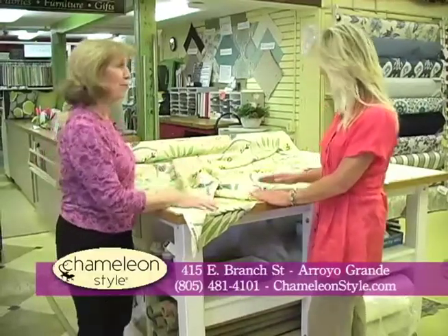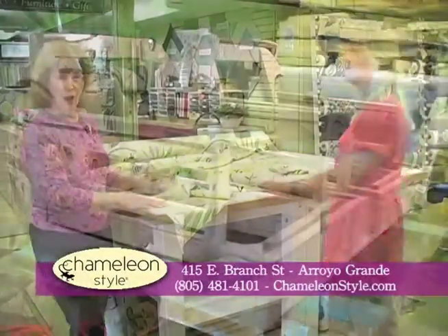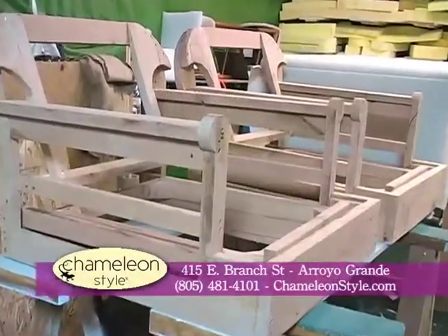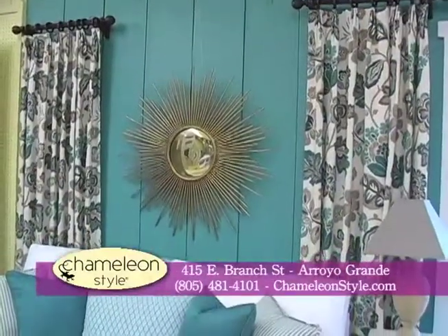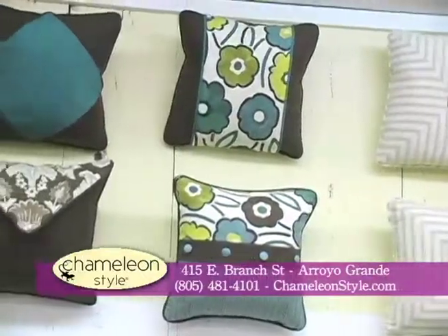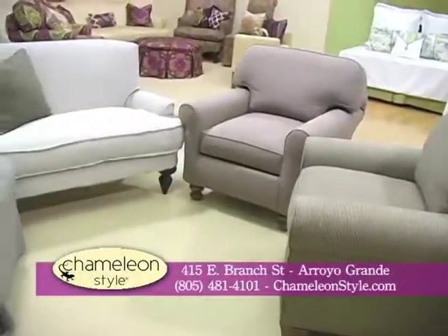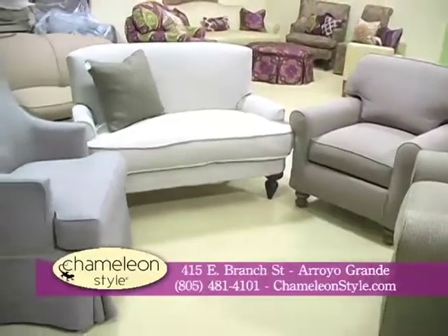Well, we always have new fabrics coming in daily. We have a selection of over 450 decorator fabrics in stock. We also have our on-site workroom for custom valances, cornice boxes, drapes, curtains. We make pillows, bedding, headboards — just about anything. And what's new at Chameleon is we now do reupholstery as well.